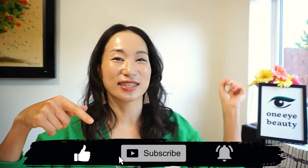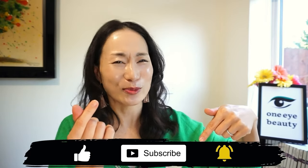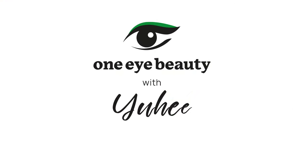Before we kick start, don't forget to hit the like and subscribe button to show some love and support. Thank you so much! I'll go through these empties by the order of the skincare routine.